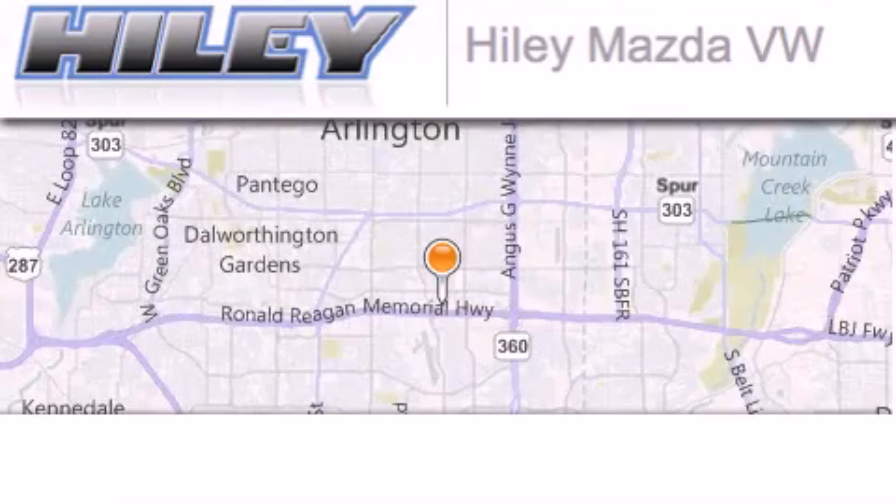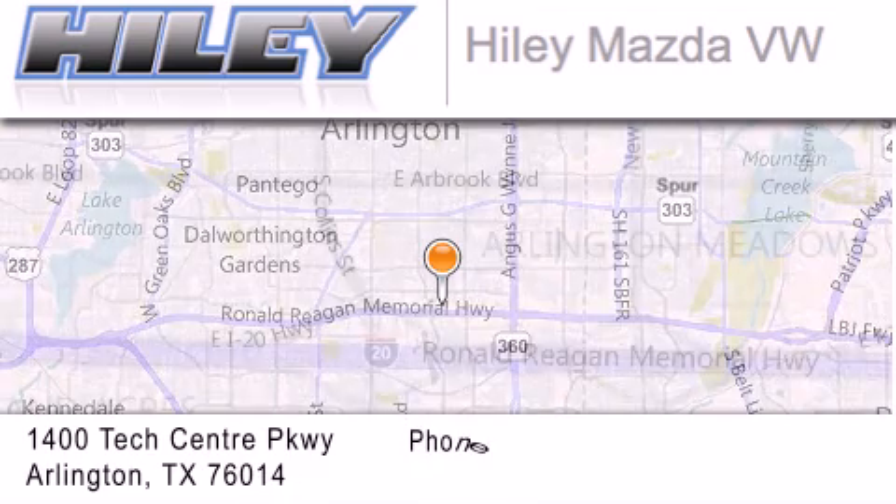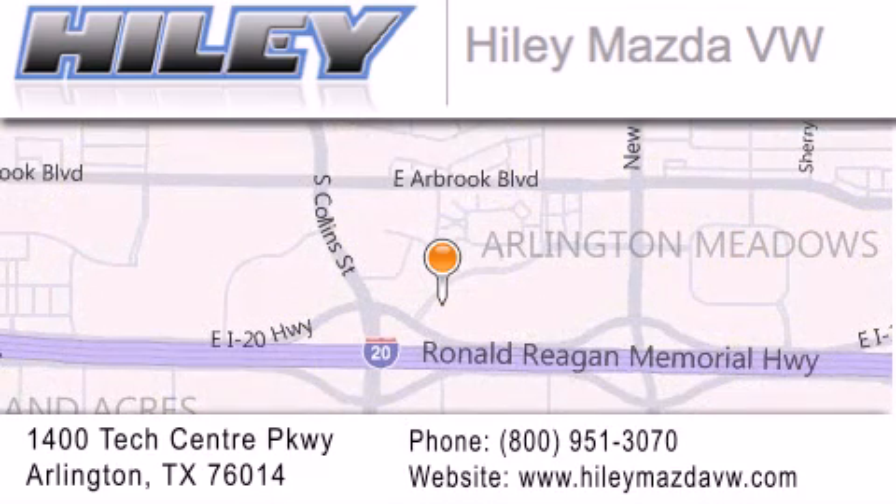Hiley Mazda Volkswagen is located at 1400 Tech Center Parkway in Arlington. Our goal is to exceed all of your expectations to ensure that you will return for future visits.